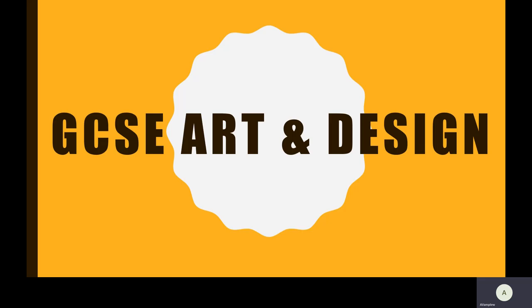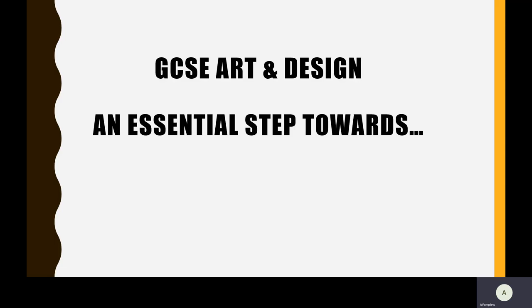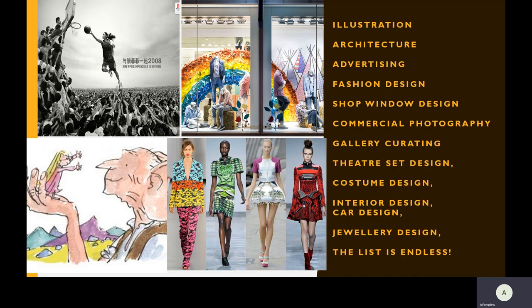I'm Miss Van Palu and I'm going to talk to you about GCSE Art and Design. You might be thinking, what can I do with a GCSE in Art? Well, apart from becoming an artist, a GCSE in Art is an essential step towards a career in illustration, architecture, advertising, fashion design, shop window design. As you can see, the list is endless.